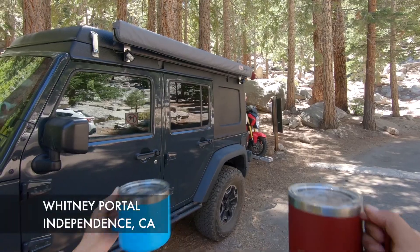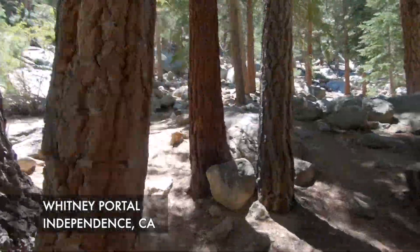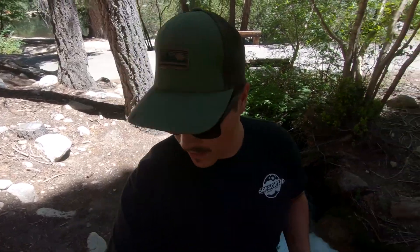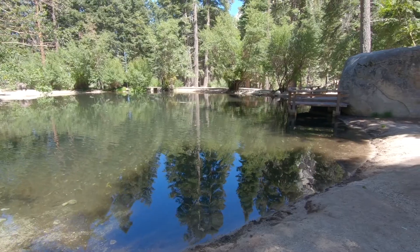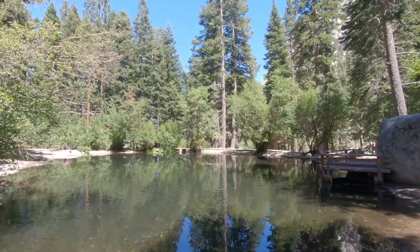We are down by the stream at Whitney Portal — the stream leads down to the fishing pond. We went down there and fished earlier. It looks like the Department of Fish and Game actually just stocked the pond, so there were a ton of bites. I caught about four little trout and Taylor caught a couple, so I'd say it was definitely a very successful day of fishing.